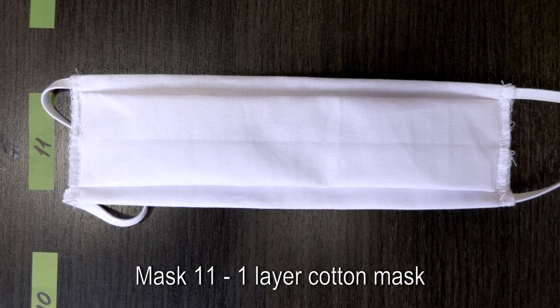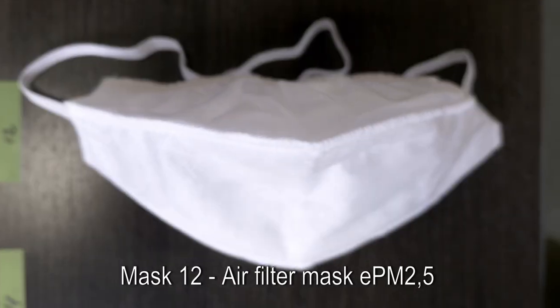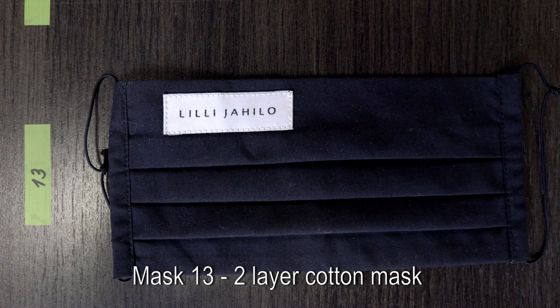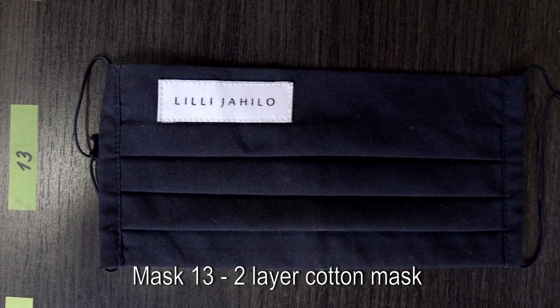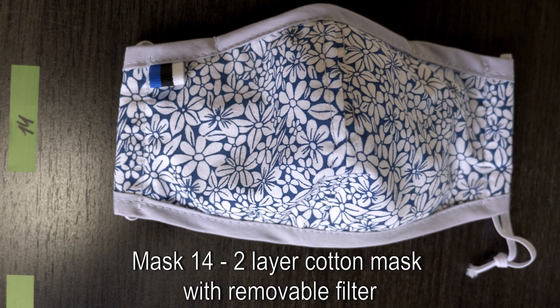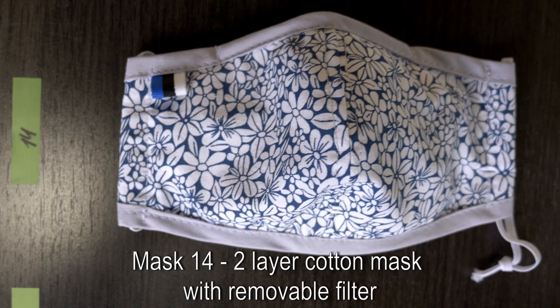Mask number 11 is a self-made mask made of one layer of cotton. Mask number 12 is an air filter mask with the claimed class of security F7. Mask number 13 is a mask made by a local designer, made of two layers of cotton. Mask number 14 is a mask made by an Estonian producer, made of cotton. It has a removable filter; filter class is not specified.